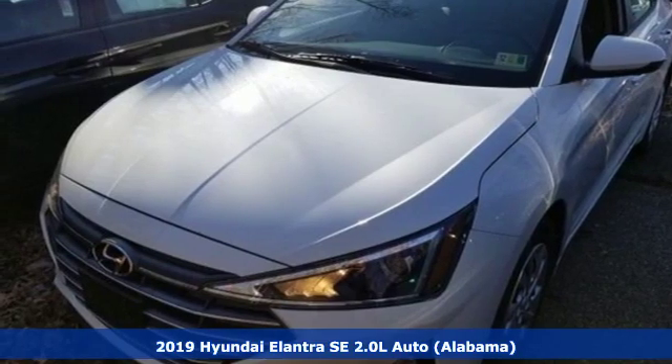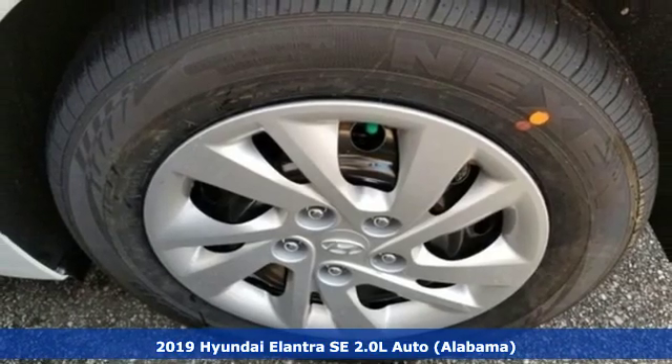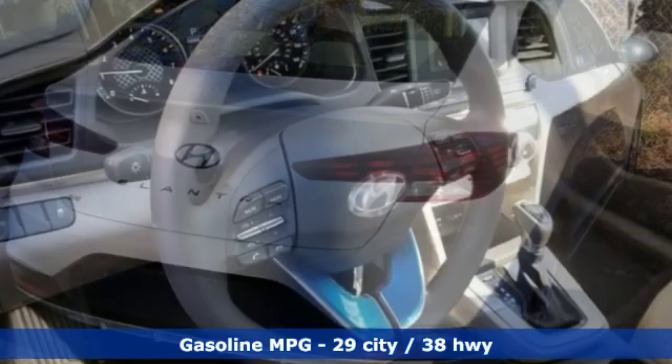It's a new 2019 Hyundai Elantra. Getting from A to B safely is your reasonable requirement. This Elantra allows you to aim higher with more comfort, more style and more of what you deserve.